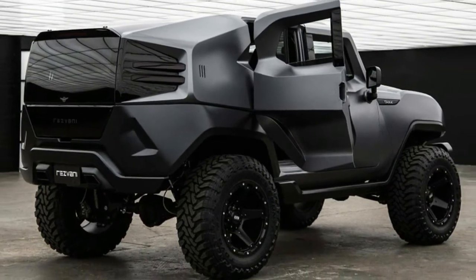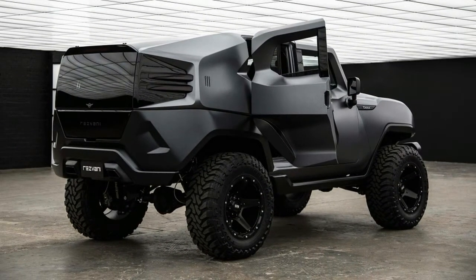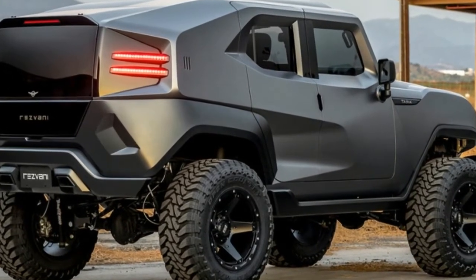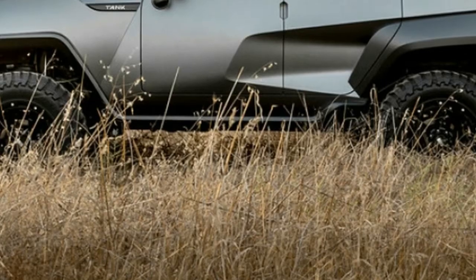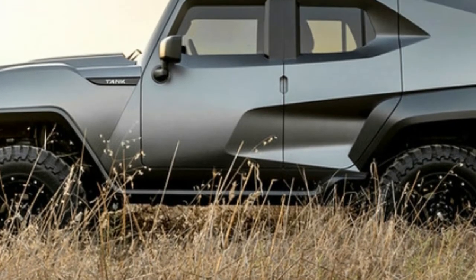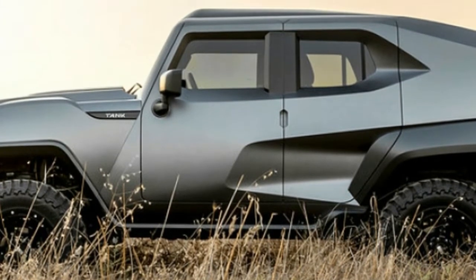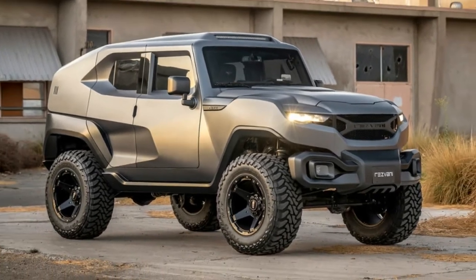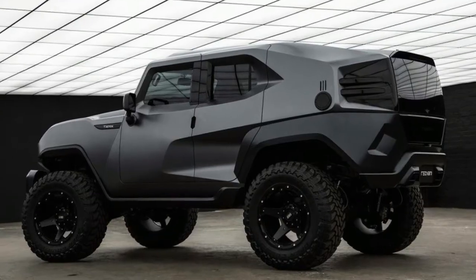You can also gear up with blinding lights, strobe lights, and a chaff dispenser to baffle and incapacitate your enemies. And you might as well throw in the gas masks as well — all while coddled in leather seats and a suede headliner. The Resvni Tank V6 debuts at SEMA and can be ordered through the Resvni website.